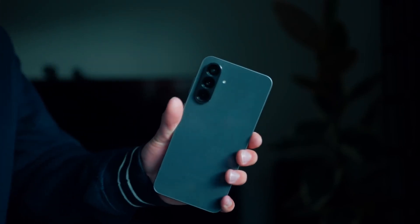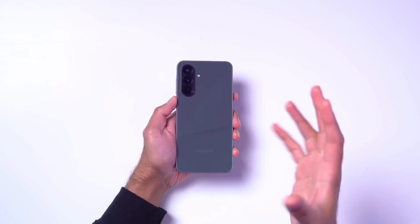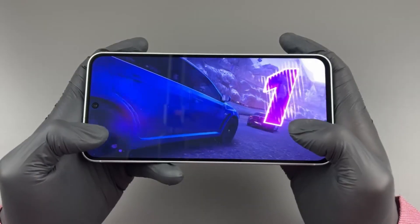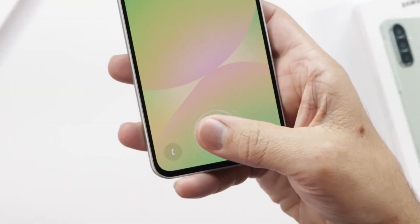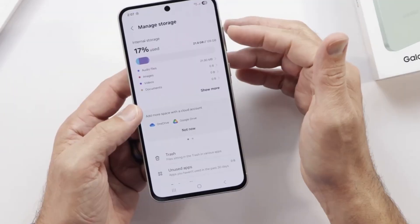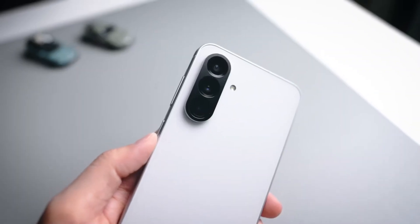A shift is coming to the mid-range smartphone world in 2026, and it might change everything you thought you knew about performance, cameras, and design. Two phones, the Galaxy A37 and Galaxy A57, are quietly gearing up to bring flagship-level power, stunning displays, and software support that could last seven years — all without demanding a premium price.